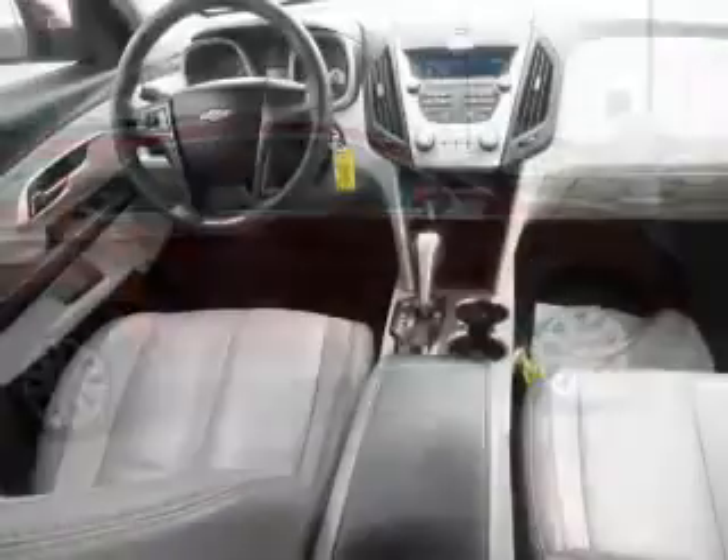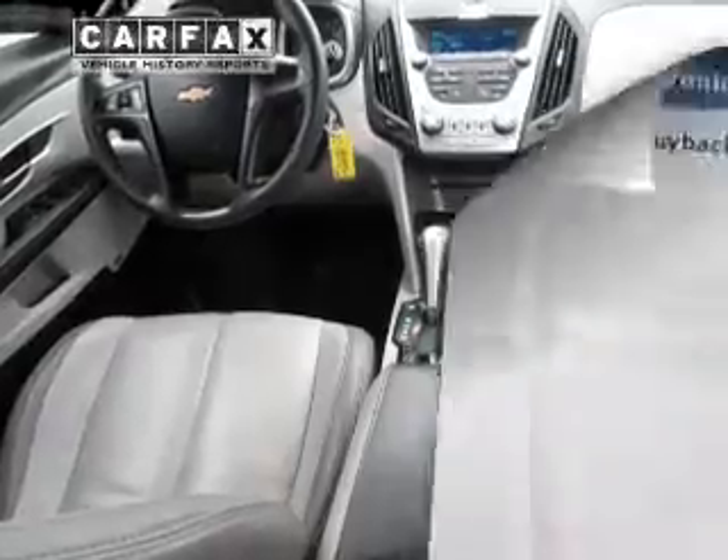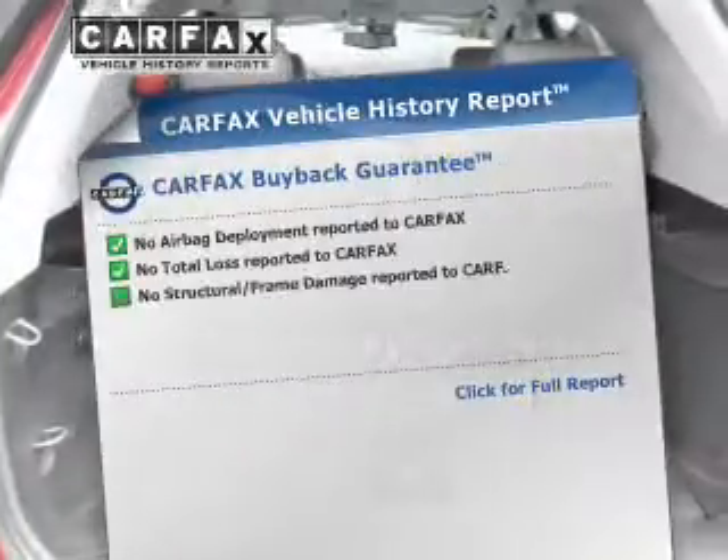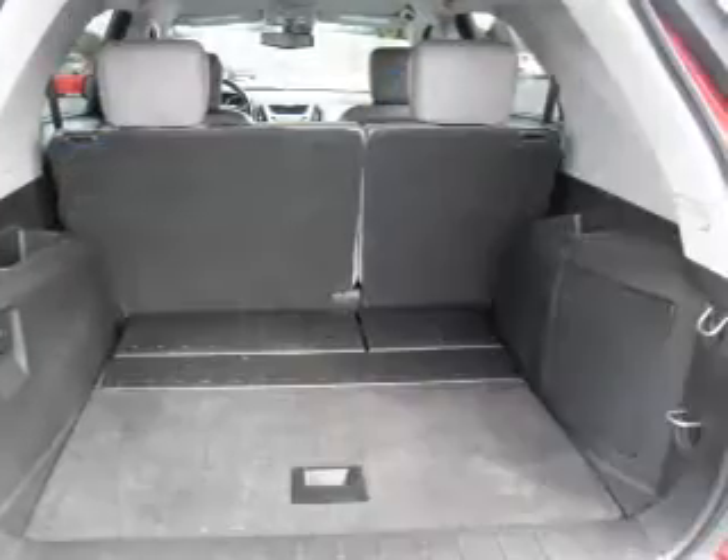Premium wheels lend a distinctive appearance. The anti-lock braking system will keep you safe on the road. Rest easy knowing this vehicle comes with a Carfax Vehicle History Report from Carfax, the most trusted provider of vehicle information.